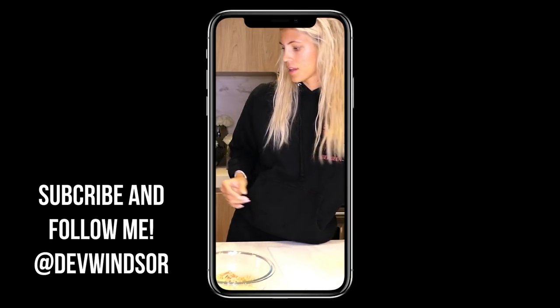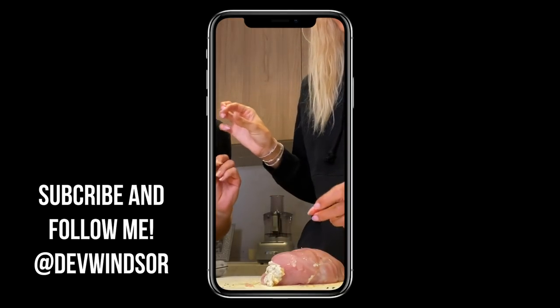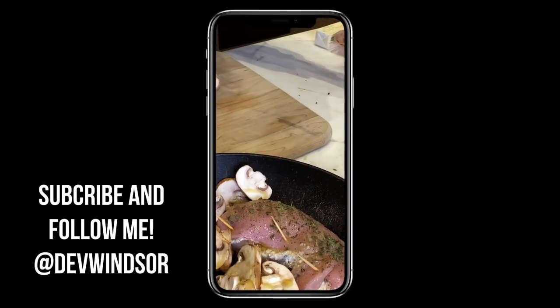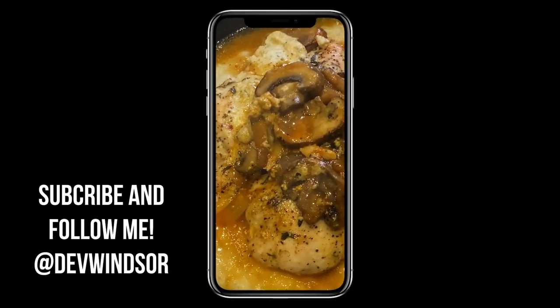Thank you guys so much for tuning in to two of my fall favorites. Highly recommend trying this recipe. Don't forget to like and subscribe — like the video if you like it, because I like to know what you guys like. Hope you guys are doing well and I'll see you guys next time. Bye!